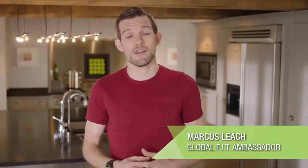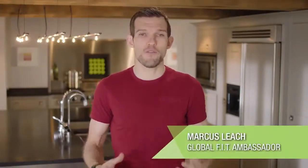Hi, my name is Marcus Leach and I'm a Global Fit Ambassador with Forever Living Products, as well as an adventure athlete and an inspirational speaker. Whilst today I follow a healthy, sustainable lifestyle, it hasn't always been that way.